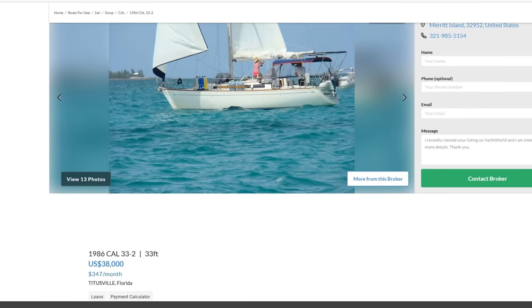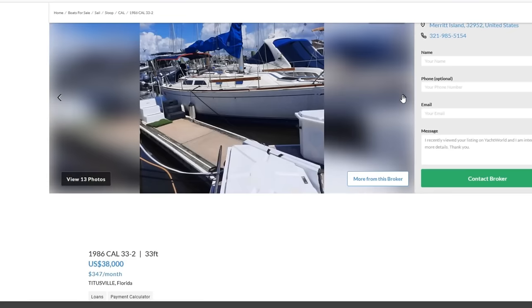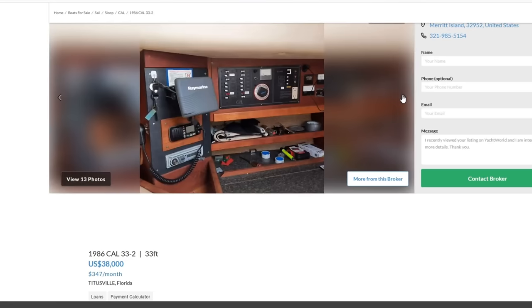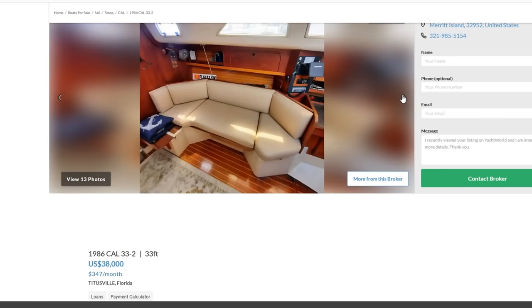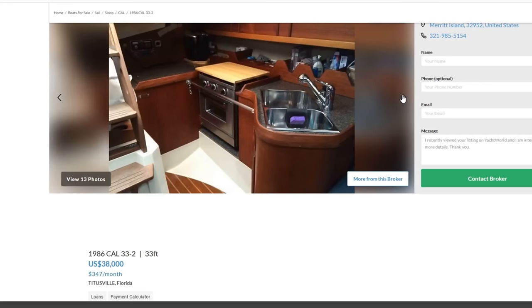My last pick — traditional, old school. Cal 33-2, built in 1986, asking price of $38,000 — higher end of today's range, but I think we could beat this one down. Very pretty boat, well set up for cruising. She's got davits with a dinghy on the back, bimini, solar, roller furling. What I really like is how spacious this boat feels down below — totally been redone, nice leather. They're a really capable boat, very quick and nimble.